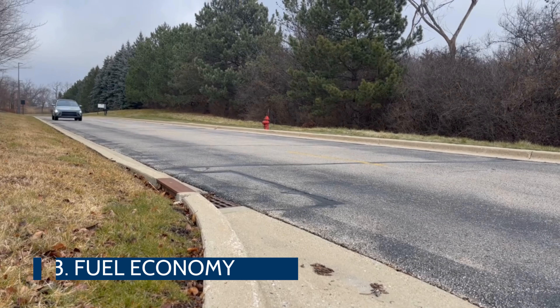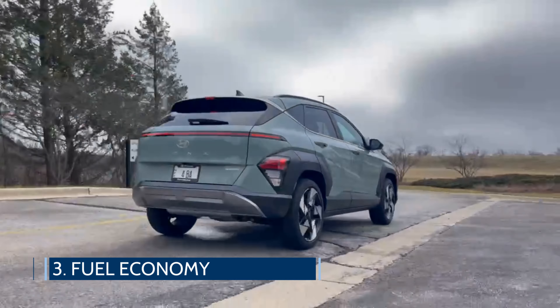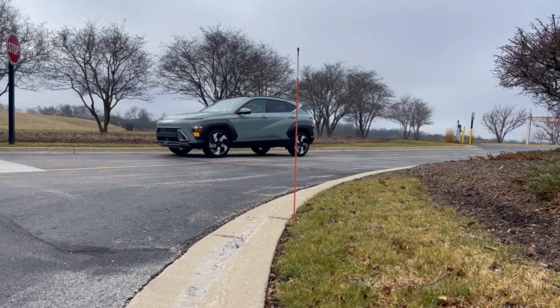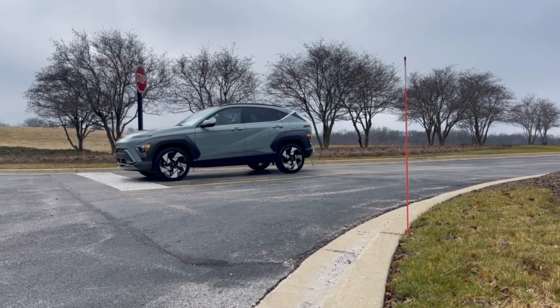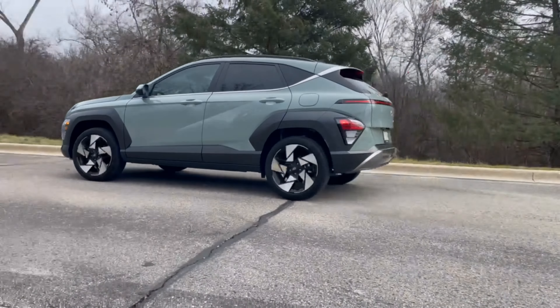When it arrived with a full 13.2-gallon tank, it offers between 340 and 420 miles of driving range. It's rated at 26 miles per gallon combined for the all-wheel drive model I drove, and after a week of primarily suburban driving, I averaged 28 miles per gallon.